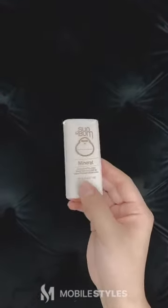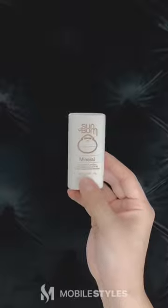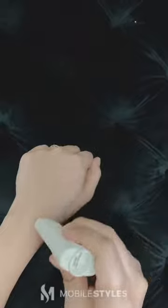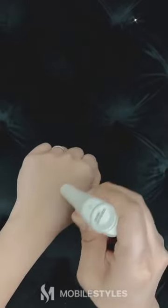Samba Mineral SPF 50 Sunscreen Stick. This sunscreen includes shea butter, cocoa butter, and sodium hyaluronate, making it great for dry skin. It's also perfect for those who don't want to get sunscreen all over their hands.